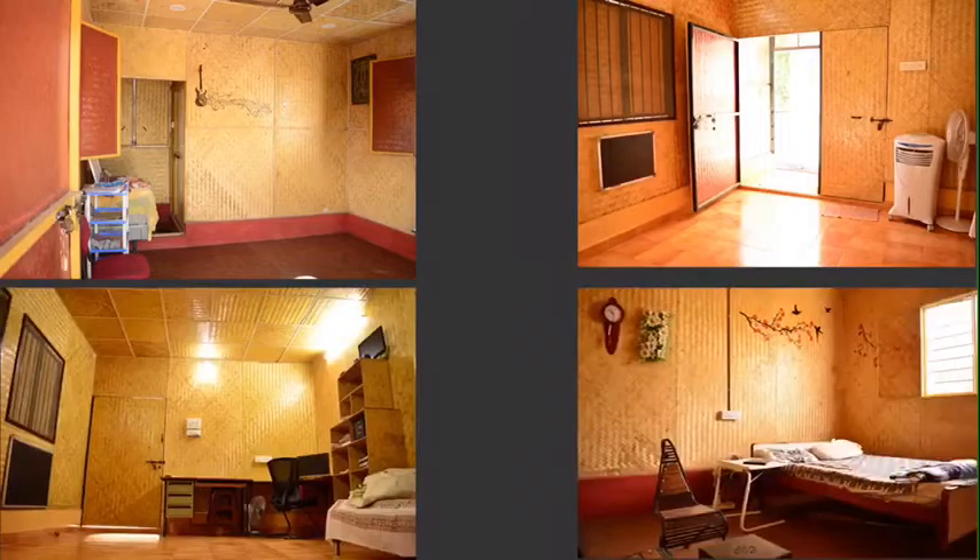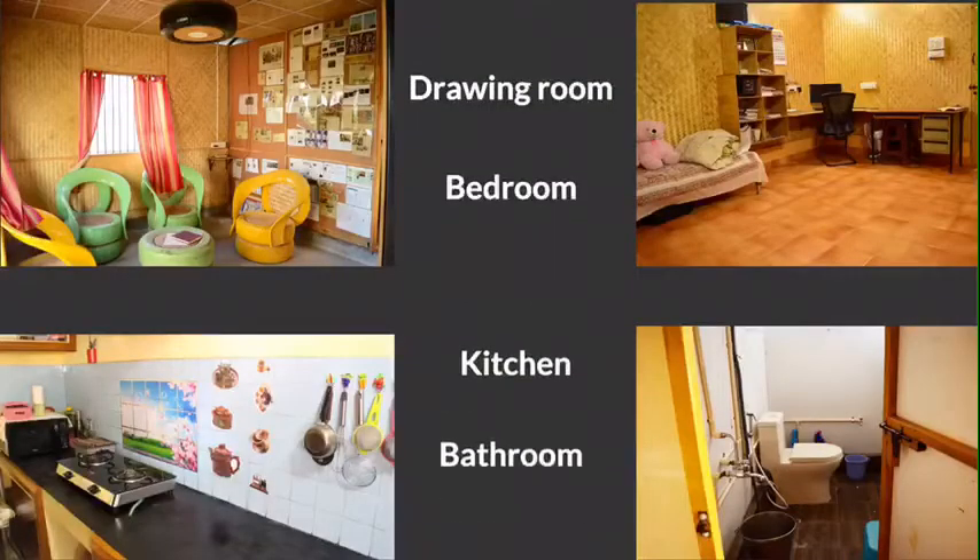One can have any number of rooms depending on design and budget, like a drawing room, bedrooms, kitchen and bathroom.